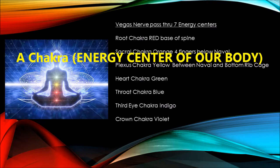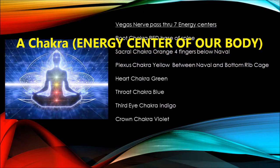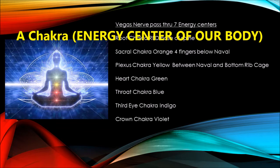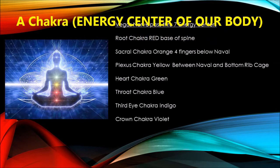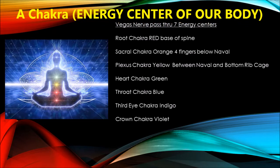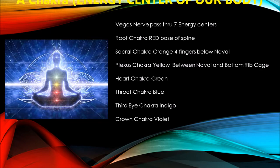The chakra points make up a straight line starting at the bottom of your spine and ending at the crown of your head. There are seven chakras in total: the root chakra, the sacral chakra, the solar plexus chakra, the heart chakra, the throat, the third eye, and the crown chakra. We're going to talk about these one at a time.